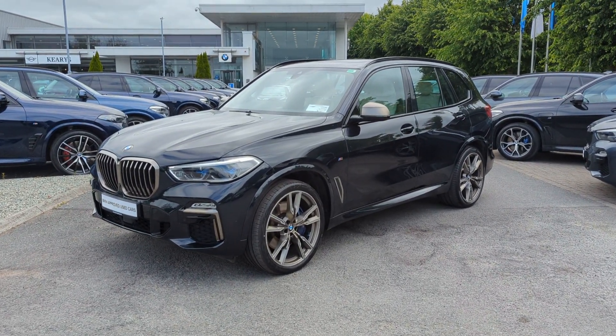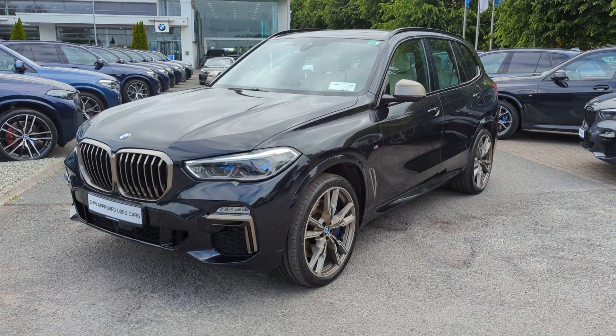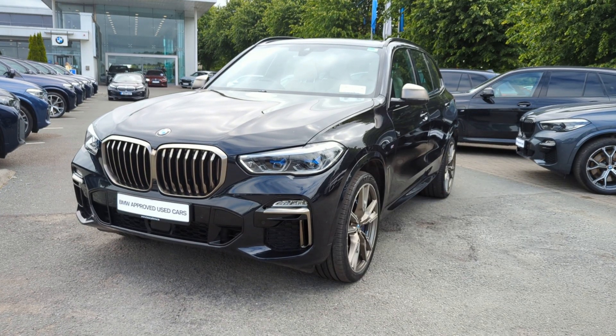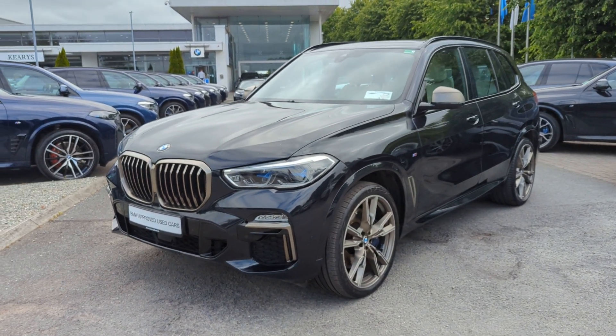Hello everyone, Ovi here from Curious BMW and Mini in Little Island, County Cork. Today we're taking a look at a 2020 BMW X5. This is the M50d model, 3 litre diesel engine, all wheel drive, pushing 400 brake horsepower.